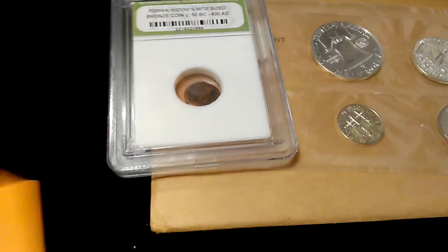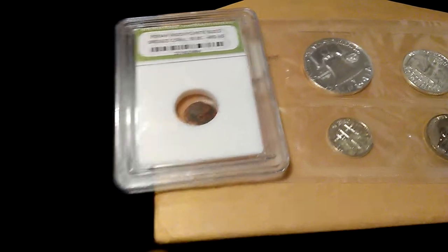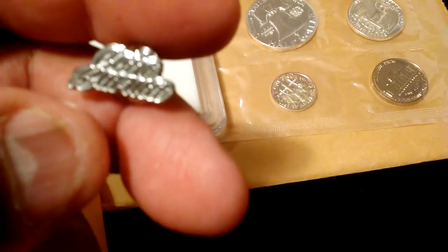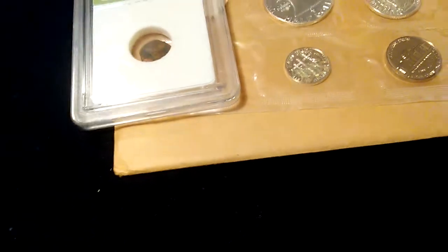Let's see what else we got here. I'm trying to set it up so you guys can see it — I'll just hold it up. Here we go. This is the Coin Karma piece. Very nice, loving it. Always love these. Really nice, appreciate that.